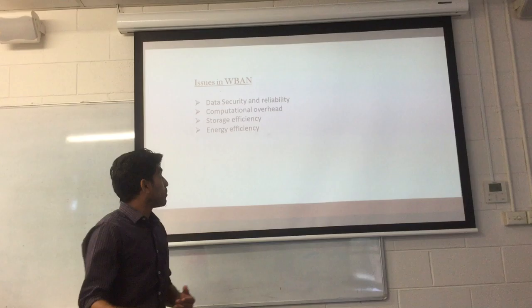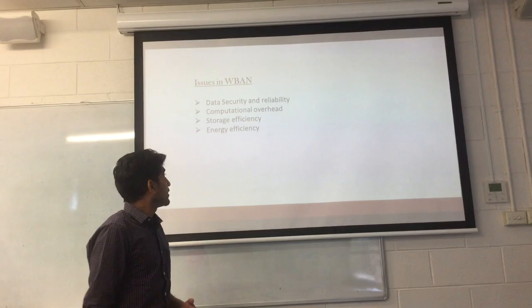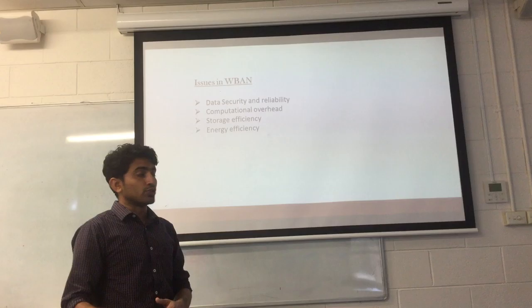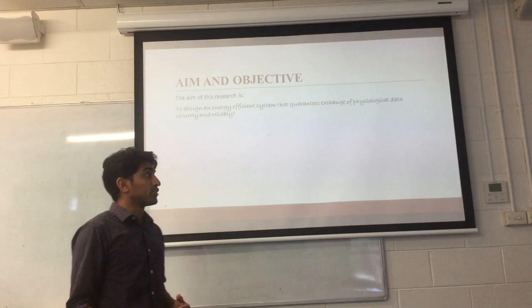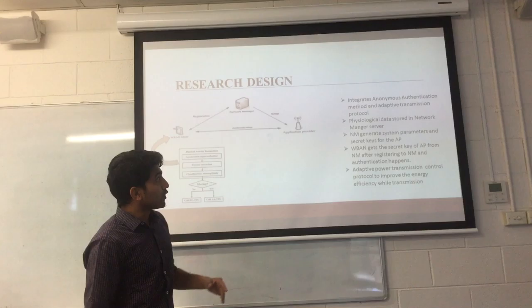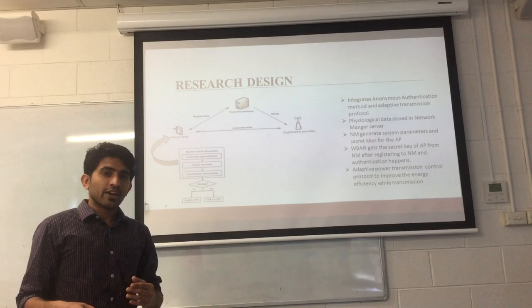The server stores the data of the patient and this data can be accessed by the doctor from a medical center. The main issues that can arise by using a wireless local area network are security and reliability, computational overhead, storage efficiency, and energy efficiency. In order to overcome these issues, we have designed a system that is more reliable, secure, and more energy efficient.